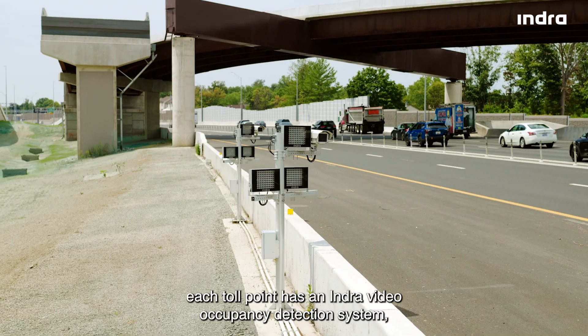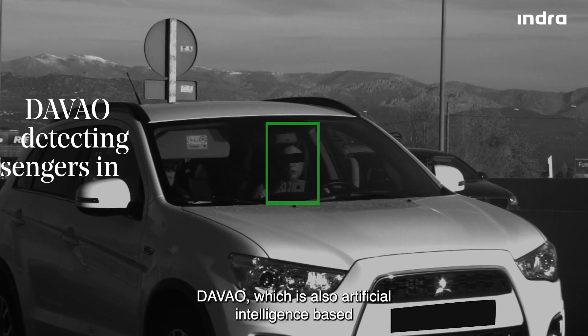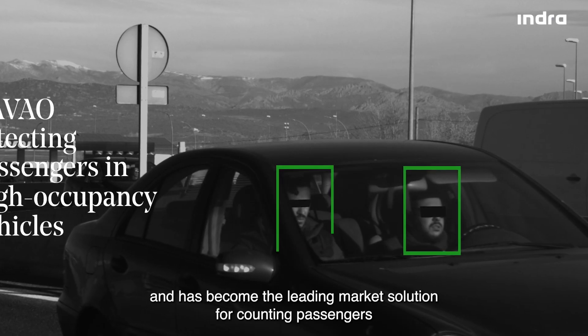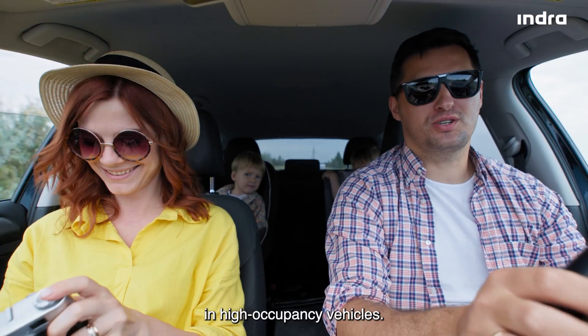Furthermore, each toll point has an Indra video occupancy detection system, Davao, which is also artificial intelligence based, and has become the leading market solution for counting passengers in high occupancy vehicles.